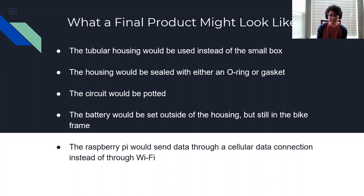In addition, the battery would be set outside of the housing but still in the bike frame, so it would be easy to remove and charge when necessary. Lastly, instead of having the Raspberry Pi send data through Wi-Fi, it would be sent through a cellular data connection or something similar.